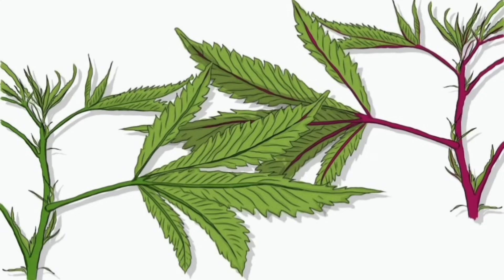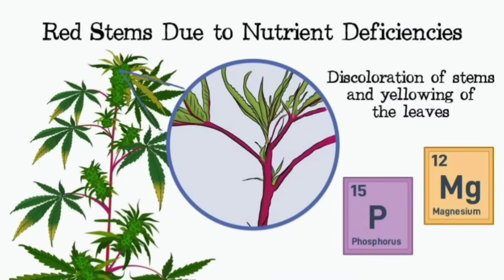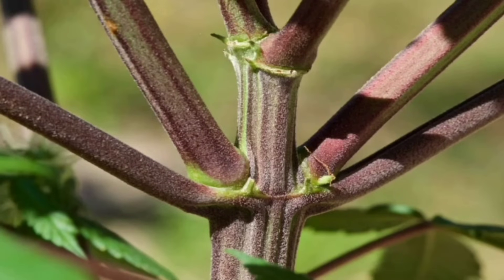With phosphorus deficiency, besides discolored stems, you might notice the leaves getting darker and curling up. Phosphorus is really important for root development and energy transfer, so a deficiency there can impact the plant's overall vigor — it's like it loses its pep, doesn't have the energy to grow right.